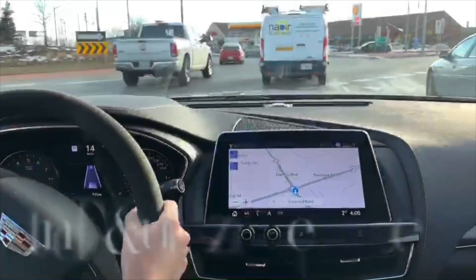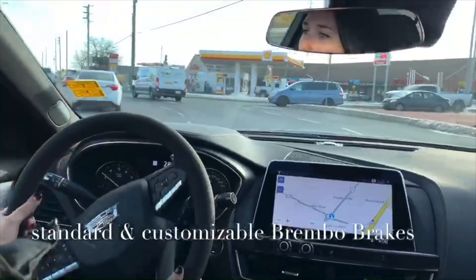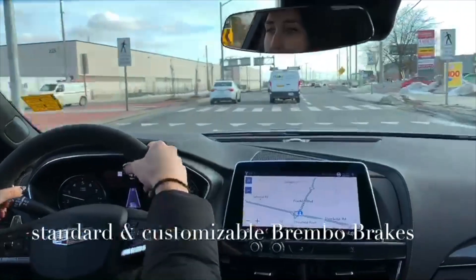We have Brembo brakes that are standard on the Sport trim level, and you can also pick what color calipers you want. This car has blue to match the paint, you can get red, and black is what comes standard on the car.